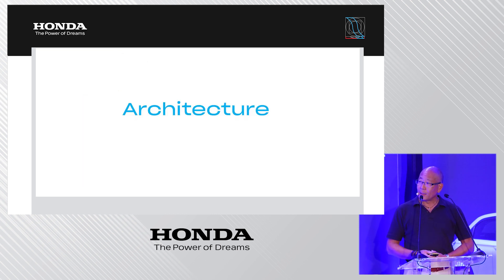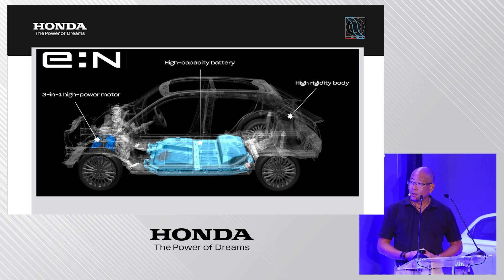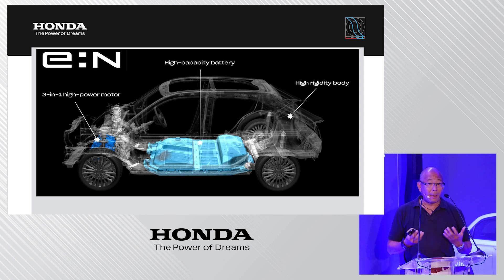The architecture and platform of the new e:NY1 is called the EN architecture F, where F stands for front motor, front-wheel drive. The high-capacity battery is located on the floor at a very low center of gravity, paired with a high-rigidity body structure on top.